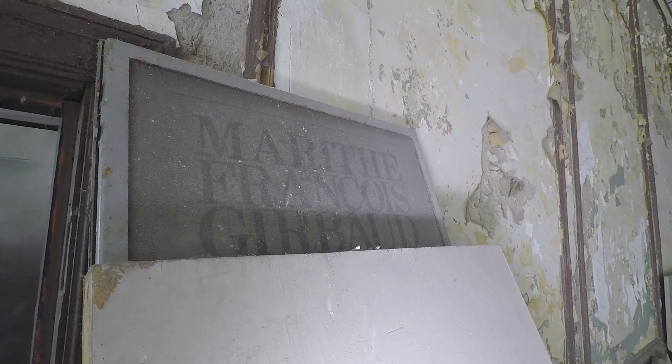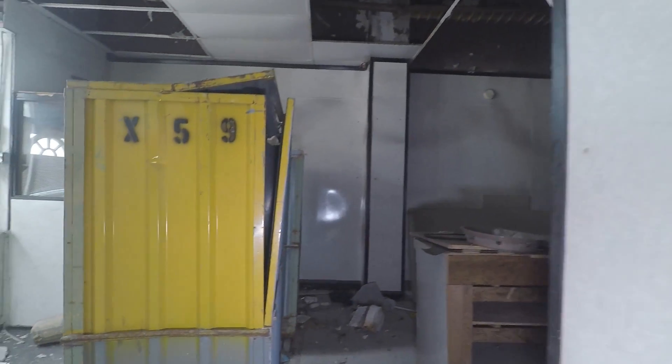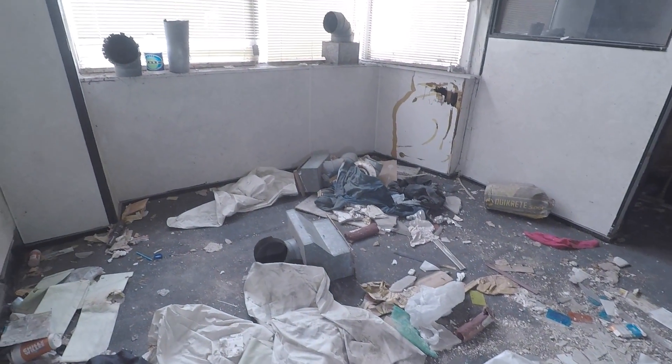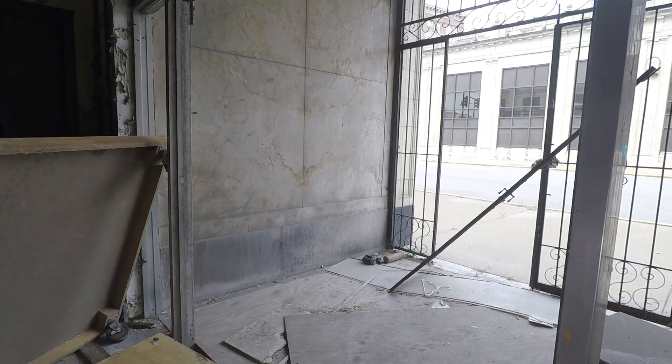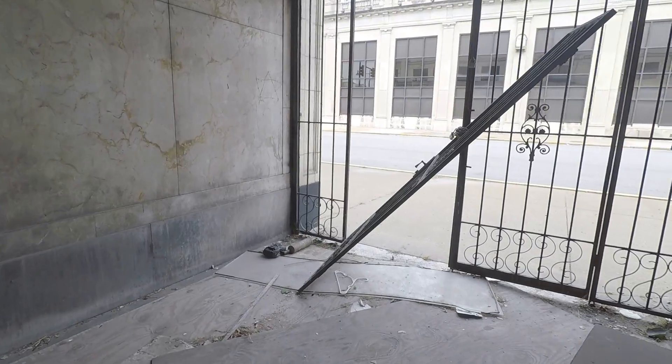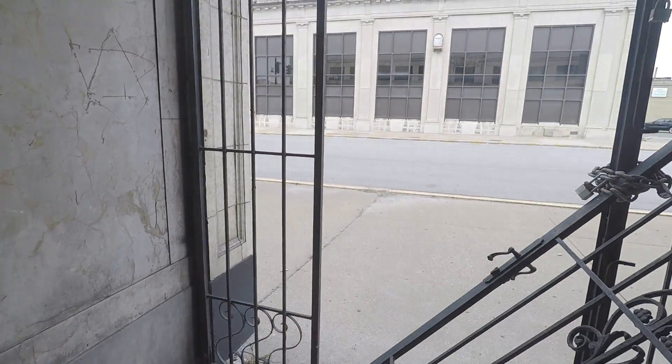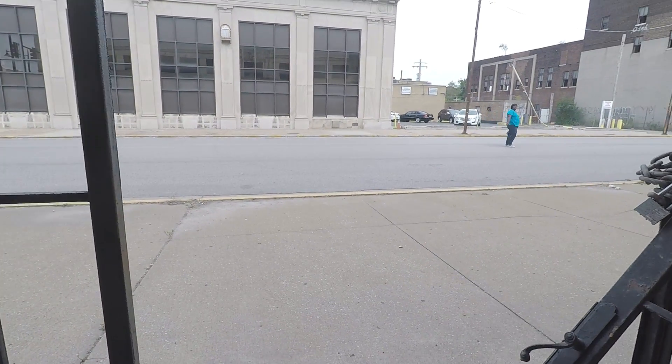There's an advertising sign — I thought it was for liquor but it's actually a clothing line. Look at this cool gate on the front of the building.